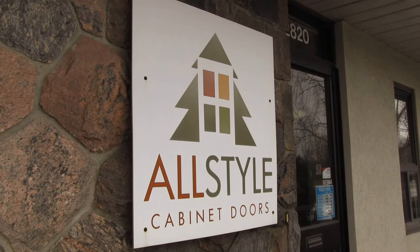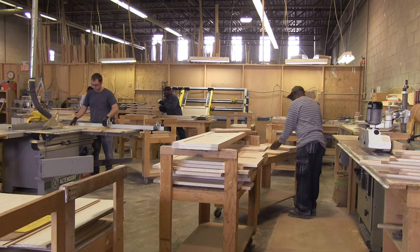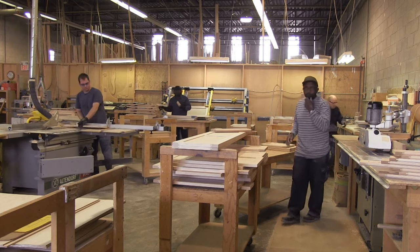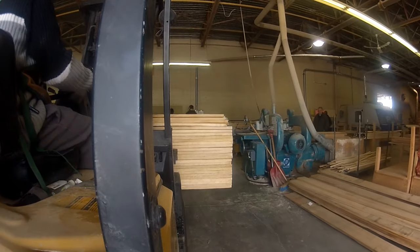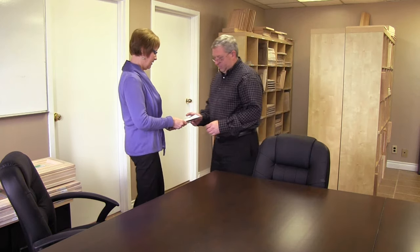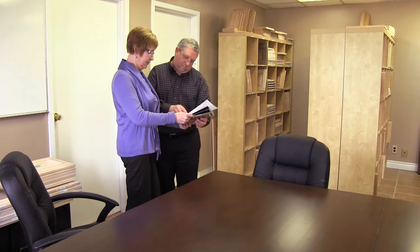All-Style Cabinet Doors embraces the changing demands of our industry. What was once acceptable in the past is not so for the present. We focus on satisfying customers' needs by producing a superior quality product, delivered in trend-setting lead times of approximately 5 days, complemented with a service level that often exceeds expectation.